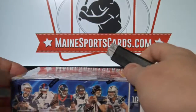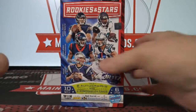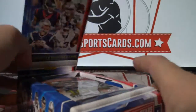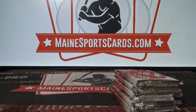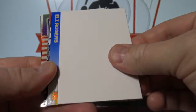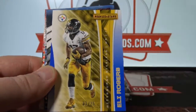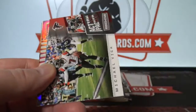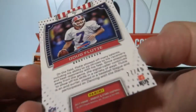All right, another one we haven't done in a while. Eli Rogers to 25. Doug Flutie Chrome to 49.